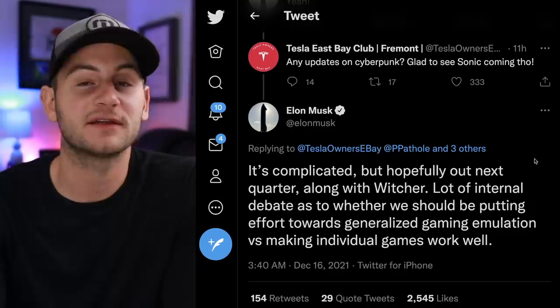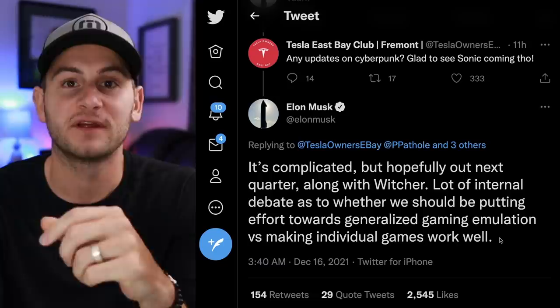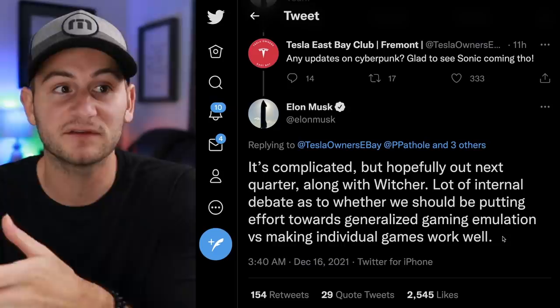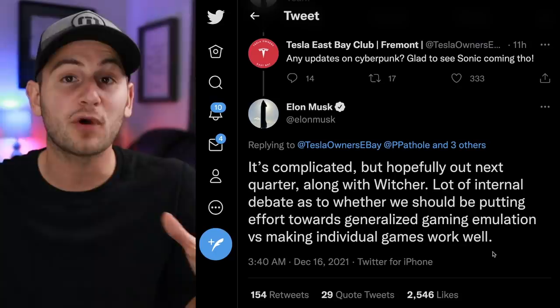Elon was asked about a Cyberpunk update and said it's complicated, but hopefully out next quarter along with The Witcher. There's a lot of internal debate as to whether Tesla should put efforts toward generalized gaming emulation — a system allowing you to play older games on newer or cross hardware — versus making individual games work well. Let me know which side you fall on: more games with possibly less quality, or fewer games with higher quality. I'd probably lean toward the latter.